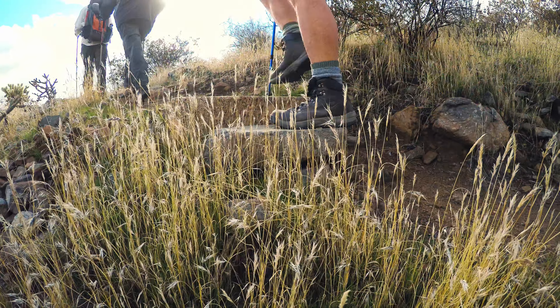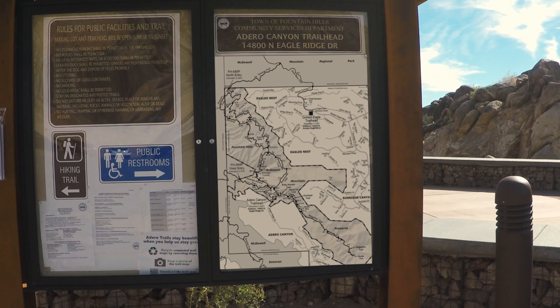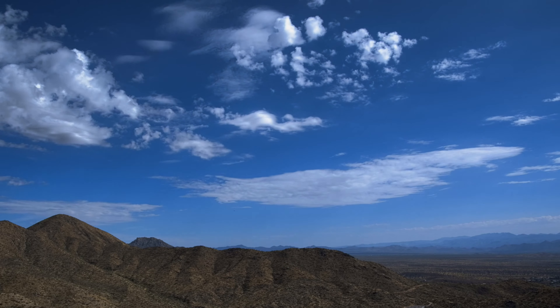Before you explore, check out our kiosk. We have a map showing all the trails and you can also check our website. We hope you enjoy the preserve. Go out and have fun.